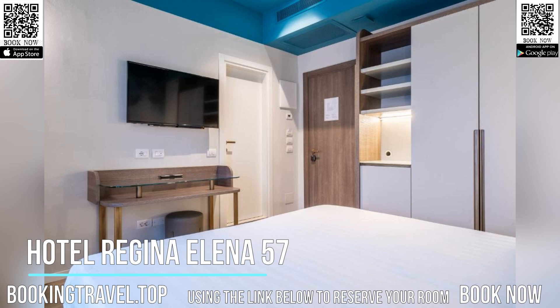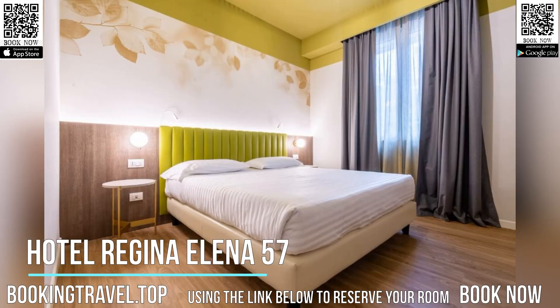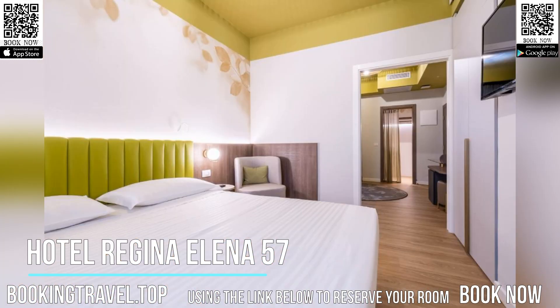During summer, the Regina Elena also features a solarium zone and swimming pool. All Oro Bianco SPA services are not included in the room rate.